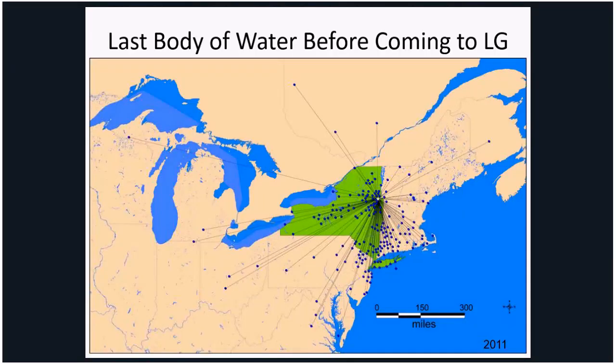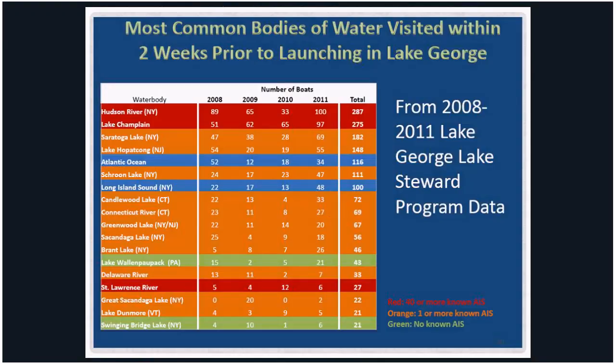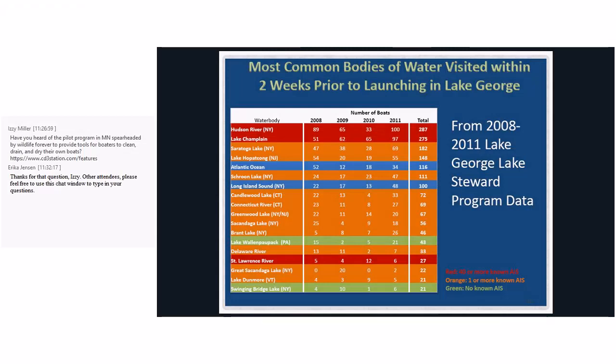Looking at where boaters come from before arriving at Lake George shows they come from all around the Northeast — it is one of the most heavily recreated lakes in the region. The red water bodies on this map indicate those with more than 40 invasive species. The top water bodies that boaters were coming from include the Hudson River, Lake Champlain, and Saratoga Lake just 30 miles south. So a lot of boaters were coming to Lake George from infected waters, giving us a good feel that we might need to take a closer look.